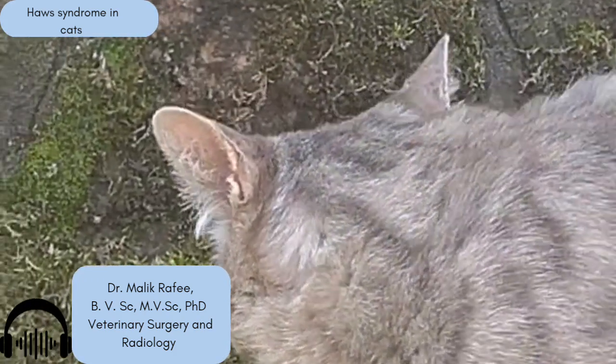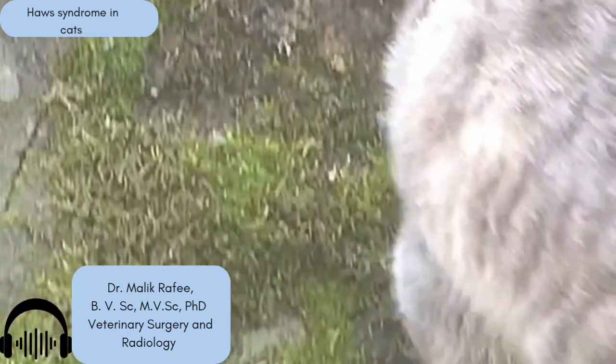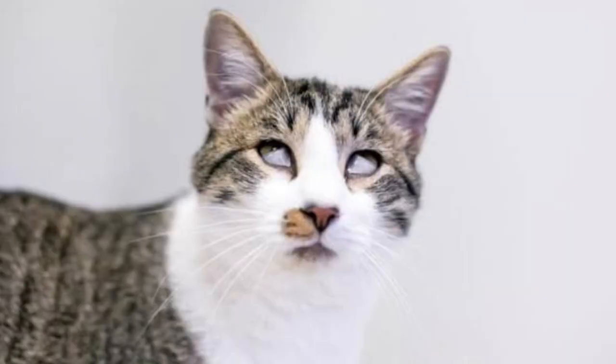Here's where it gets interesting. A lot of the time, the specific cause is unknown — we call that idiopathic. A bit of a mystery. But there's a very common association: a link with gastrointestinal problems, especially diarrhea.